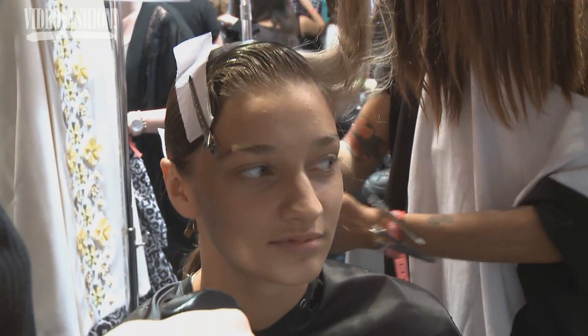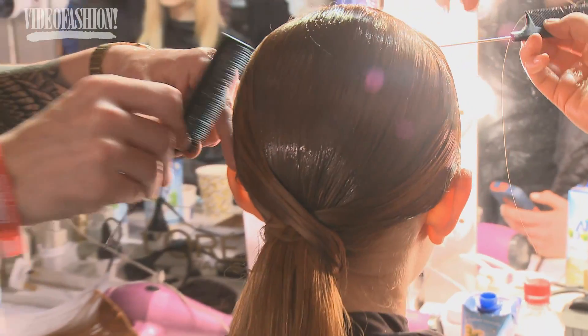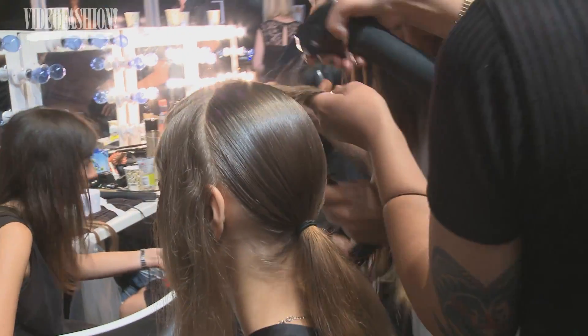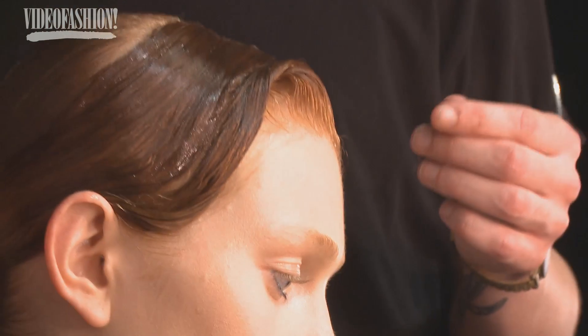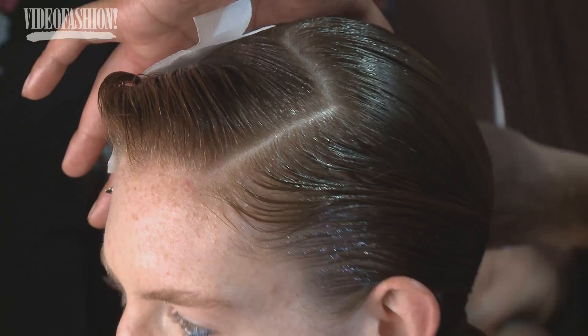We're backstage here at Holly Fulton — it's a very 40s-inspired elegant, powerful woman. For the rest of the head, I've kind of gelled it and given it this 40s-inspired thing, which really helps. Then you get this low ponytail which makes it feel young and fresh. It's a side part and you get a really nice detail which is very elegant and sophisticated in the back.